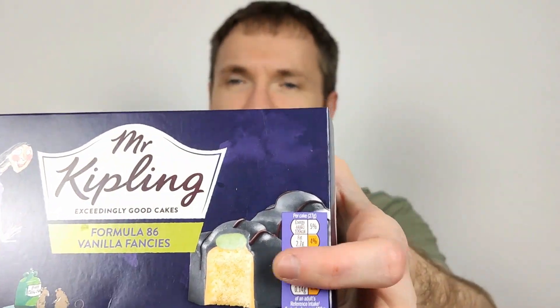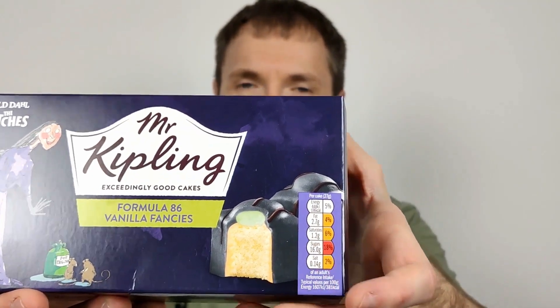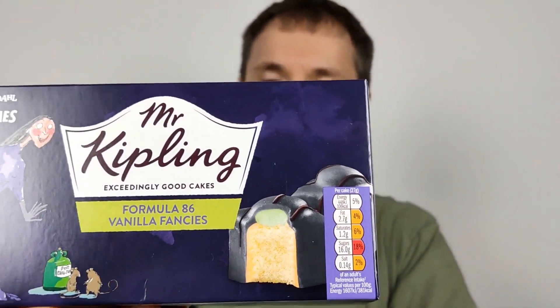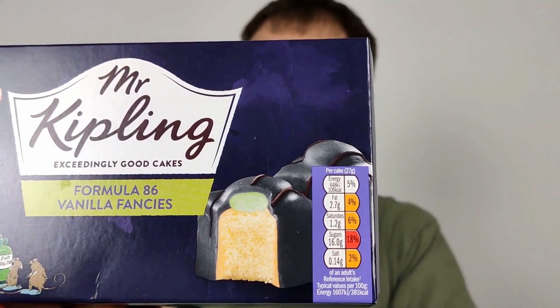So the packaging looks really good, I think they look really nice. It's nearly Halloween when I'm recording this, so I guess they're probably for Halloween. I've seen Roald Dahl branded Mr Kipling stuff before — I can't remember — James and the Giant Peach, I think it was, and some other things.